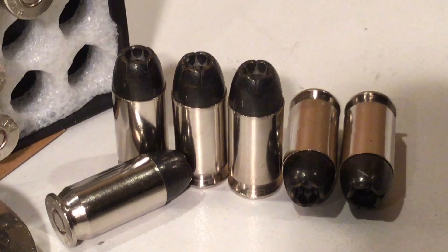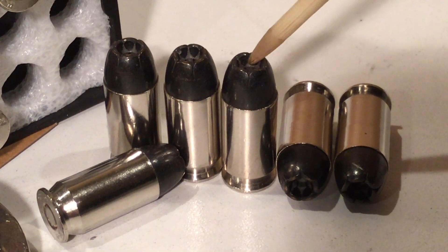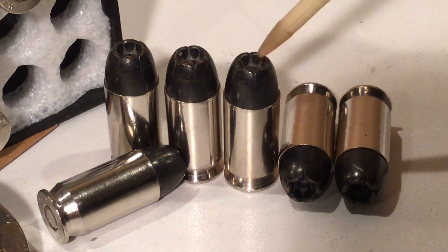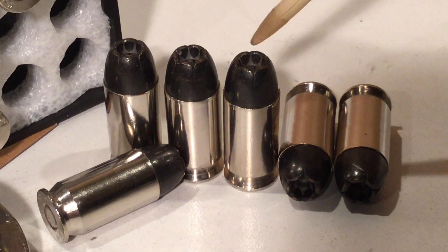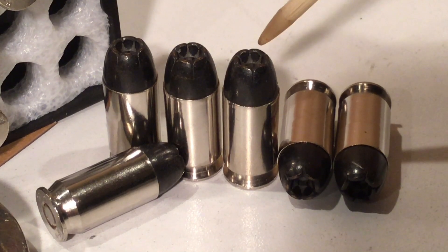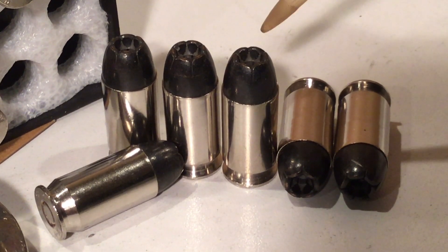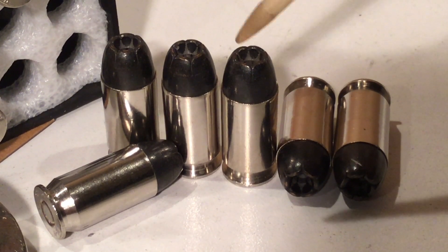I don't know if you can see this or not, but inside there, each one of those petals — and there is the lead right there — each one of those petals actually has a little triangular blade sticking out that was copper-colored. And when this thing opened up, those little blades came out and it made it look like a buzz saw.